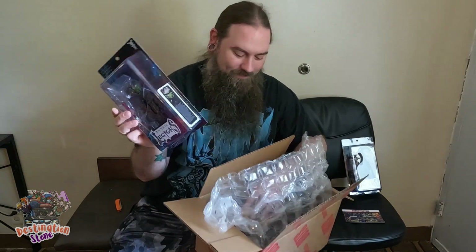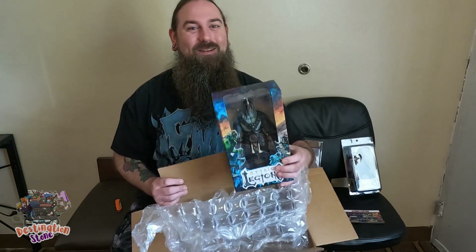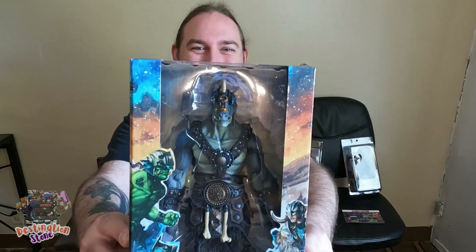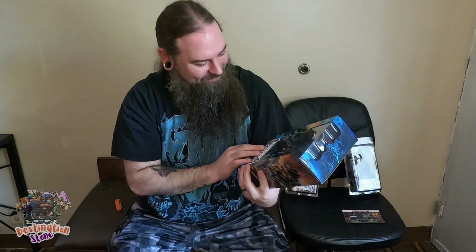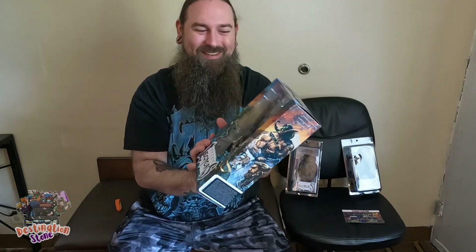Last but certainly not least, I've been really excited about this figure. This is my first over-scale figure in the Mythic Legions line. Yeah, I'm really excited about this — Argomedes, dude. Check him out, he is so awesome, and he comes in this big box.